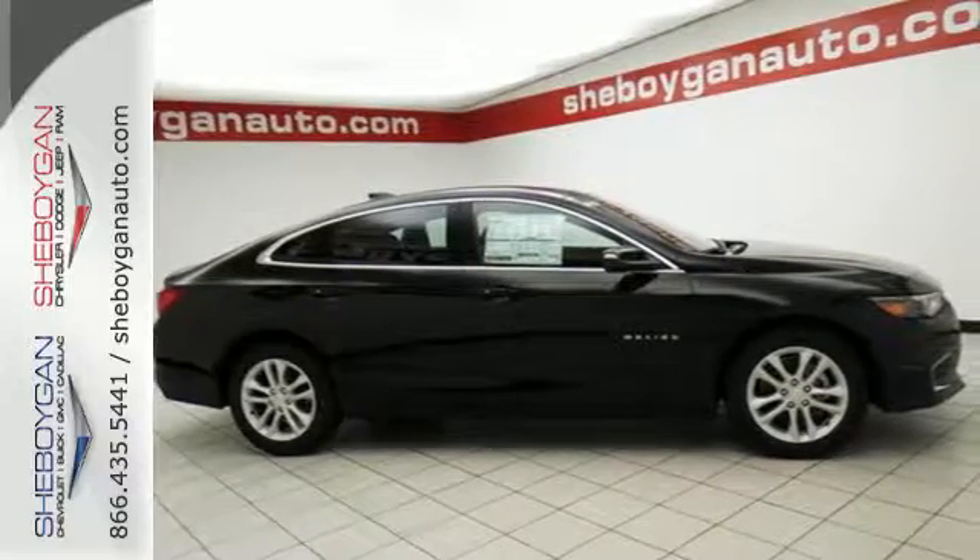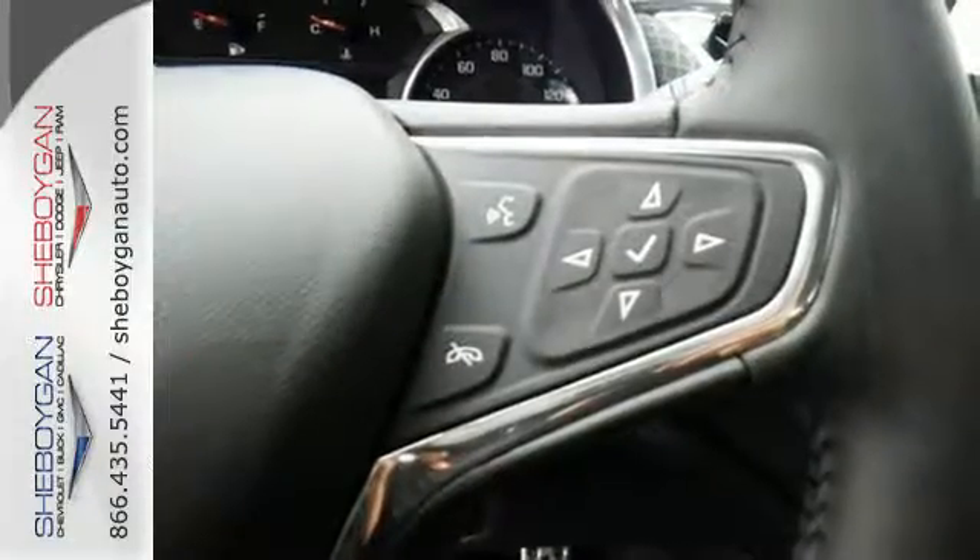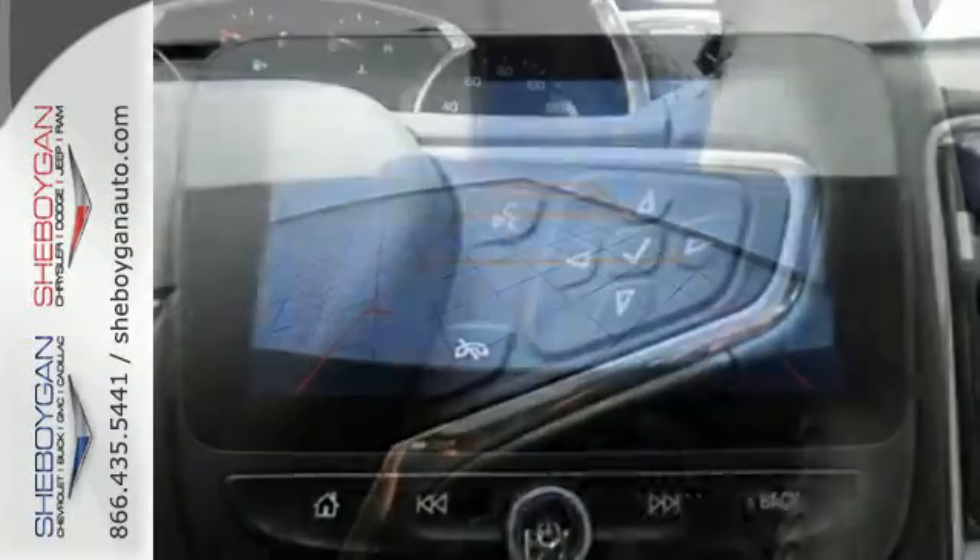Chevy MyLink means a world of entertainment options are at your fingertips on the interactive touchscreen, while Bluetooth keeps you in touch hands-free.